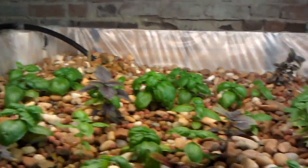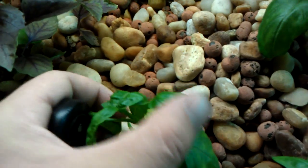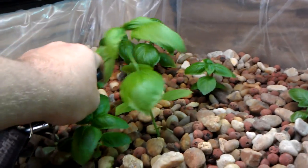So much greener, grown so much more. I topped everything so now we've got two heads coming off. We've got a big one to compare growth to. This is what's up right there.